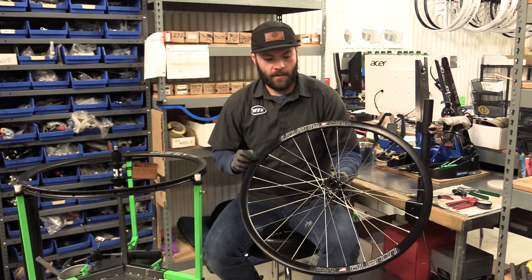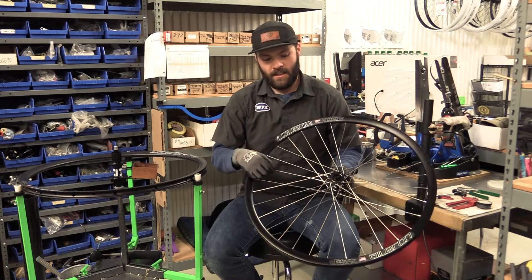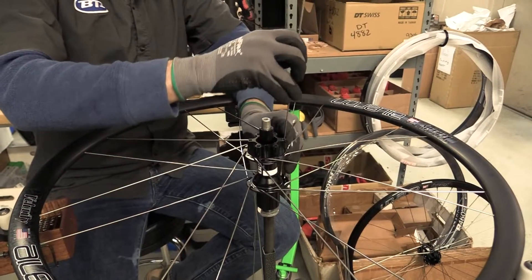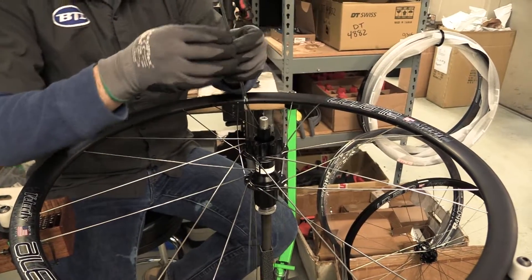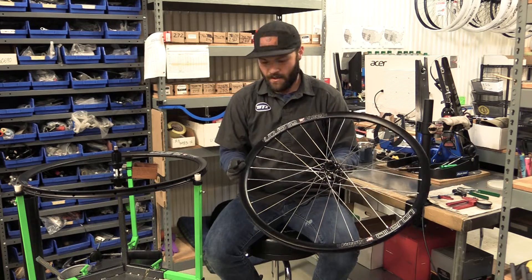We're lacing a 32-hole 3-cross to a DT Swiss 350 hub. We're using DT Competition spokes and brass spoke nipples — just a good, reliable combo, never have issues with it. Went a little old-school with the color combo with the silver spokes and nipples.